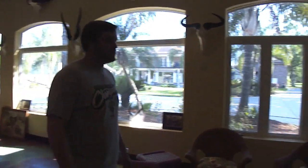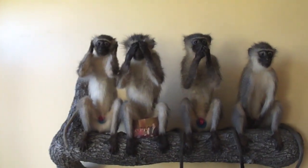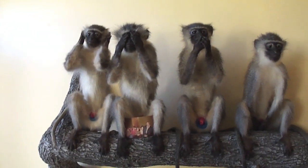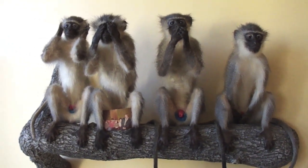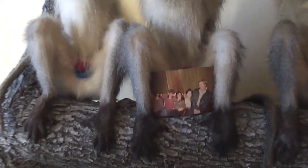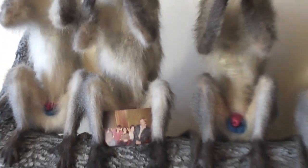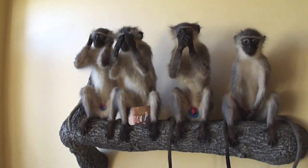I'm going to give you a quick tour of his trophy room. We'll start with the monkeys — hear no, see no, speak no, and do no evil — with the college picture that started the idea some 40 years ago. Those monkeys were shot in South Africa in 2009 and 2010 on a hunt with George Gardner.